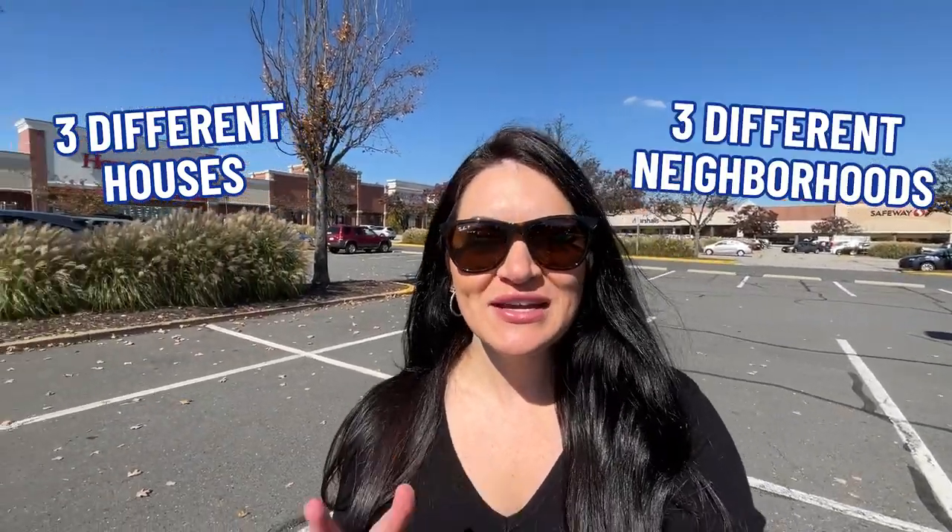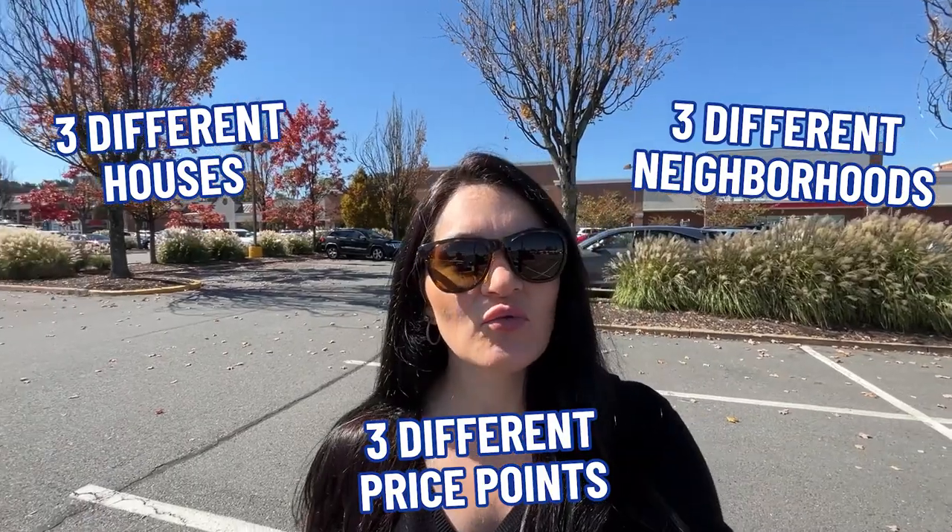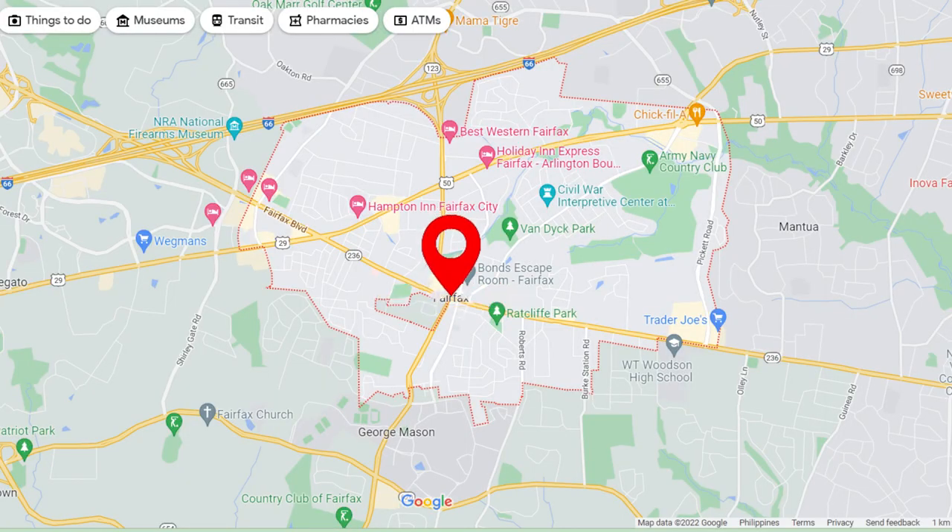So you're thinking about moving to the city of Fairfax but you'd like to know a little bit more about the area before you make that big move? In today's video, we're going to be covering exactly that. We're going to take you to three different houses in three different neighborhoods at three different price points to give you an idea of what may fit into your budget. Be sure to stick around to the end because we're going to be stopping off in the heart of downtown Fairfax.